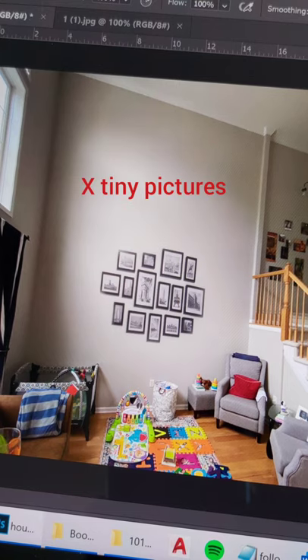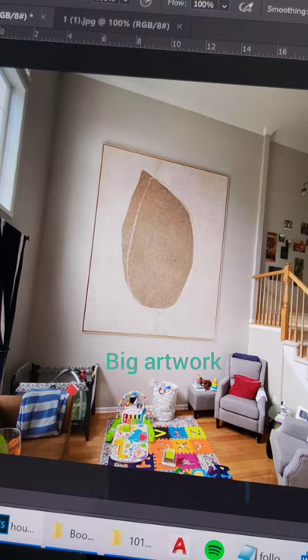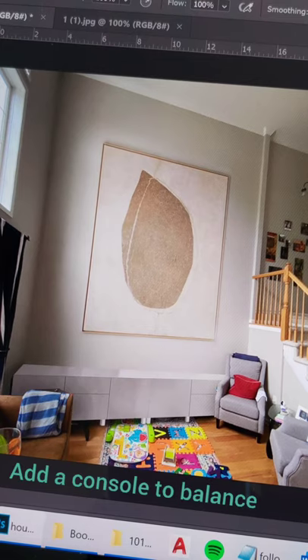On the wall, avoid tiny little pictures — go big and substantial to match the scale. This doesn't look right, so anchor with a console and balance it off with a nice tall table lamp.